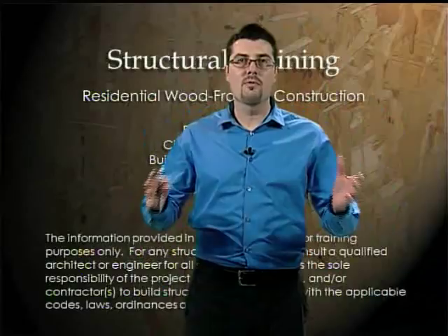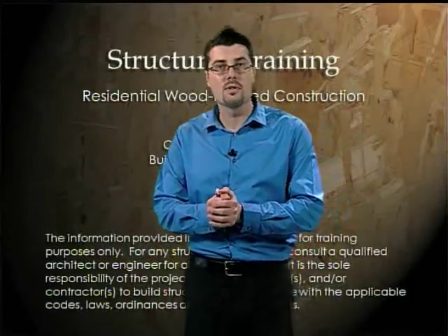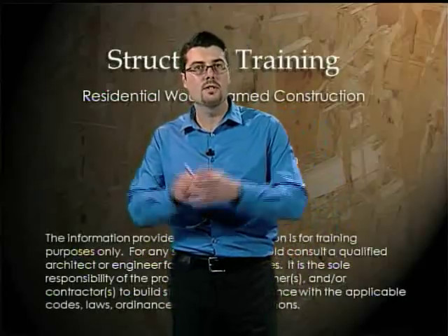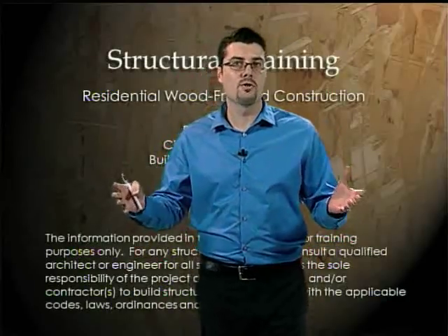Hello and welcome to the structural training provided by the City of Santa Clarita. My name is John Capparelli. I'm an engineer with the City's Building and Safety Division. Today, in this four-part video, we're going to talk about residential wood frame structures.